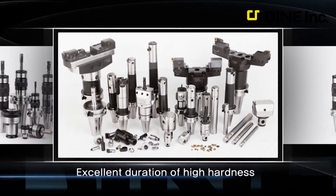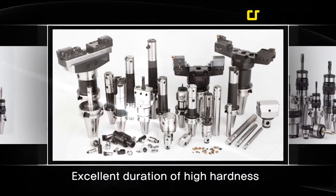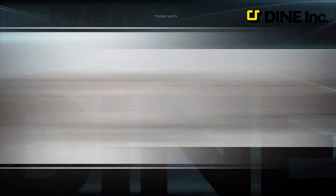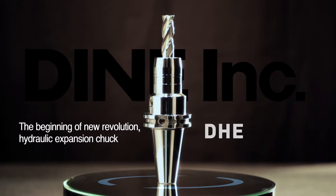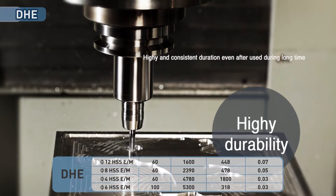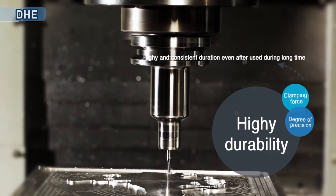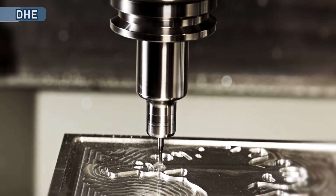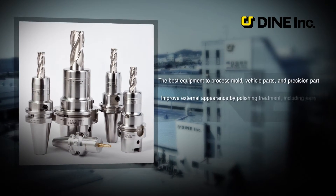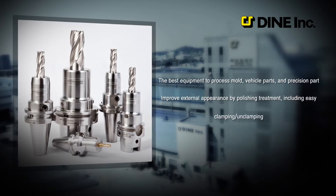Products, which are born through our consistent technical development and highly advanced system, are proud of the best quality. Among our products, Hydraulic Chuck DHE can retain degree of precision and clamping power even after used for a long time because of excellent durability. Our products are used mainly for mold process, vehicle parts and precision part process as the best equipment. Also, clamping and unclamping are convenient and external appearance is improved by polishing.